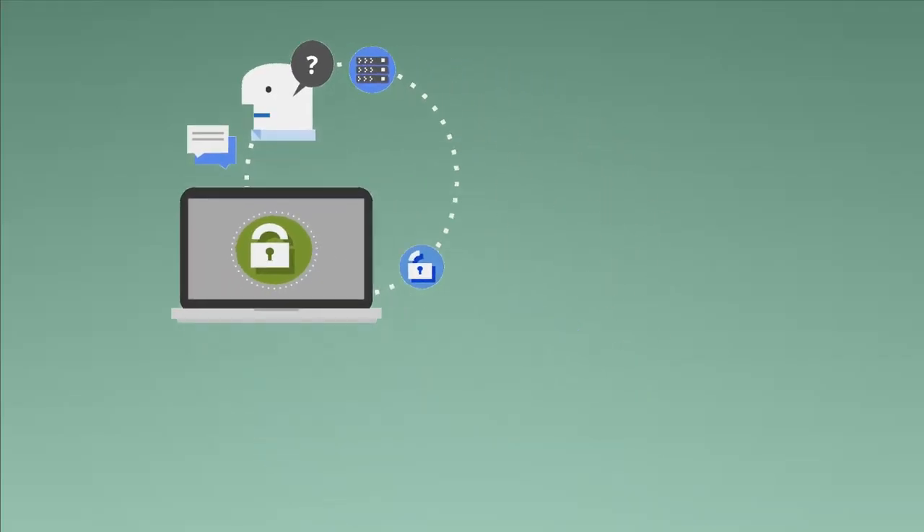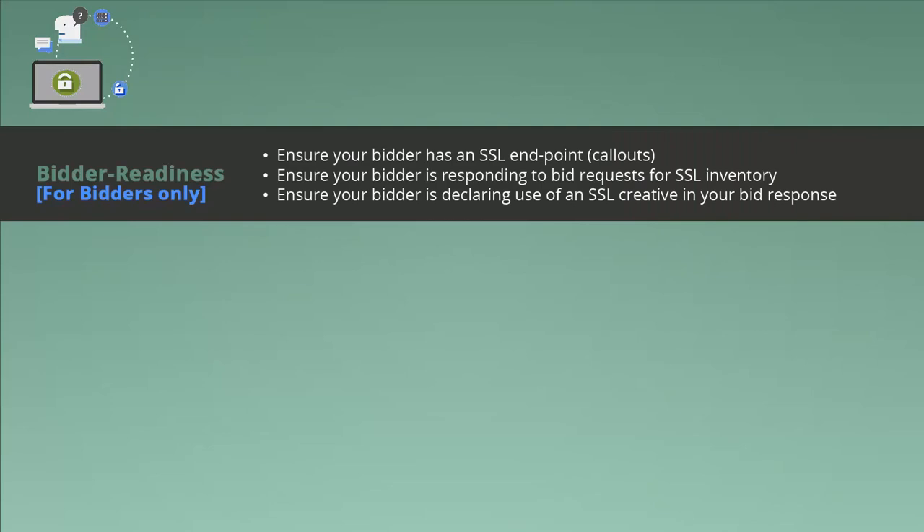Partner with AdEx to ensure that you are ready to capitalize on the movement to SSL inventory. For bidder readiness, ensure your bidder has an SSL endpoint. Ensure that your bidder is responding to bid requests for SSL inventory and ensure that your bidder is declaring use of an SSL creative in your bid response.